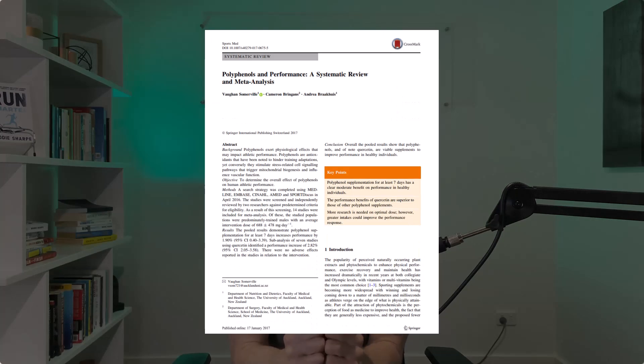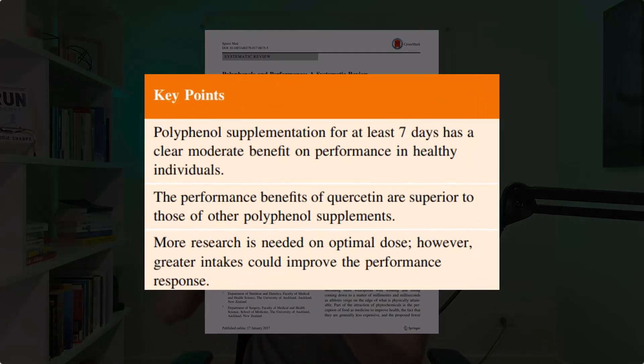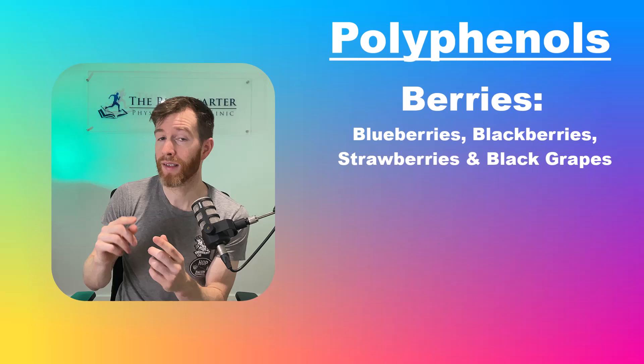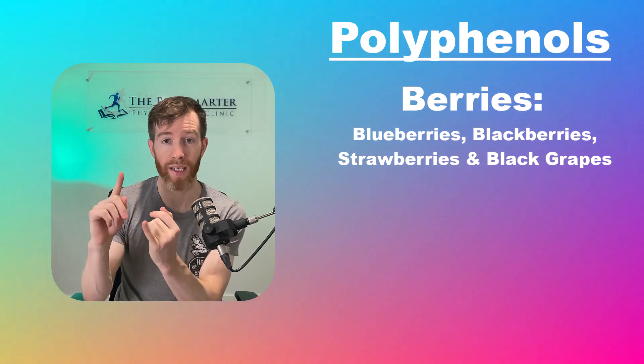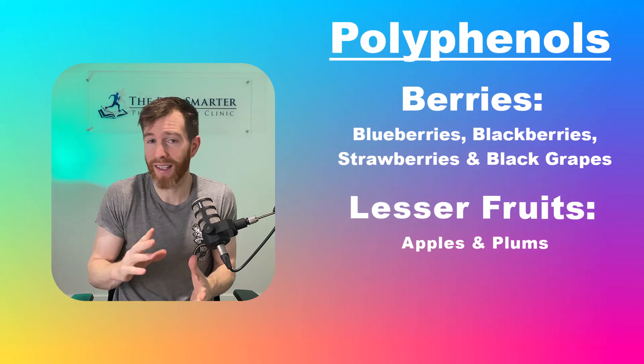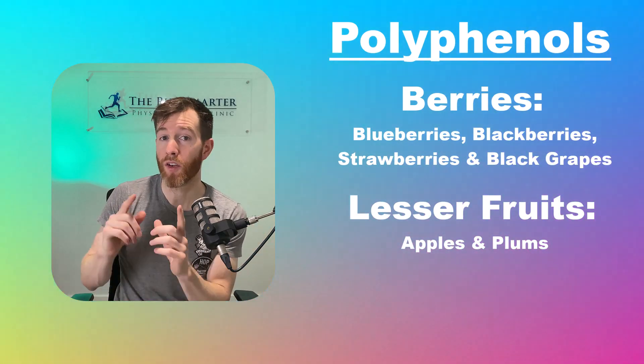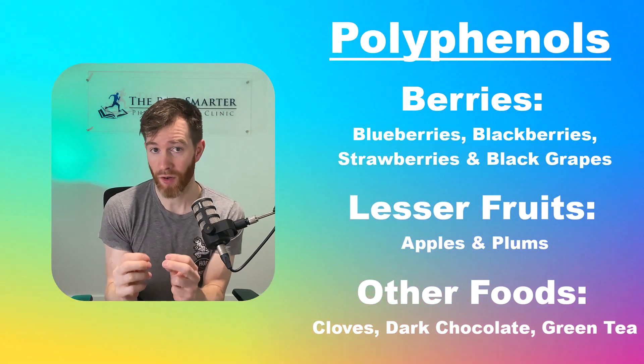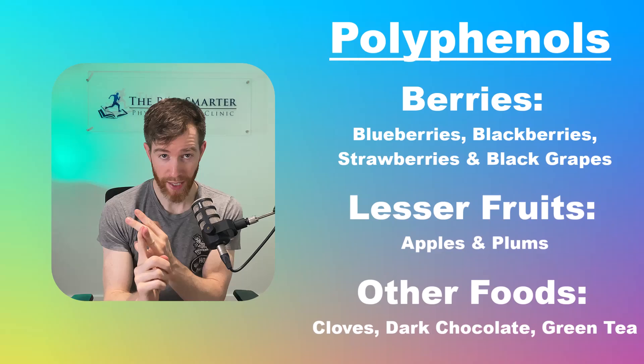There have been larger studies showing similar effects of polyphenols, like a systematic review which showed that if you use a supplement for at least seven days, you should expect to see a clear, moderate benefit to your running performance. But polyphenols aren't just found in cranberries — you can find them in other fruits, particularly berries such as blueberries, blackberries, strawberries, and black grapes, and lesser so apples and plums. You can also find high concentrations in cloves, dark chocolate, and green tea.